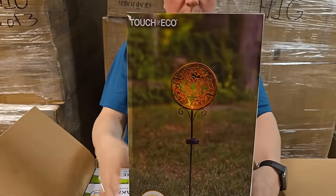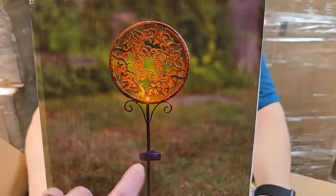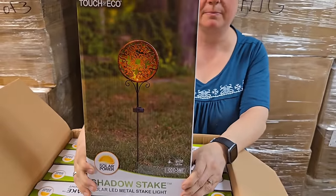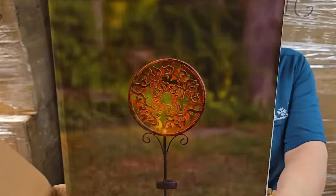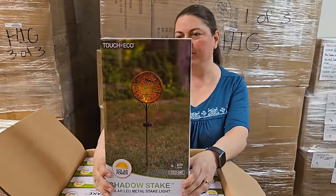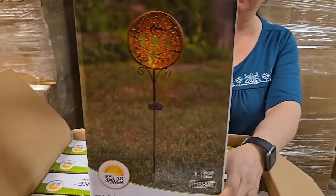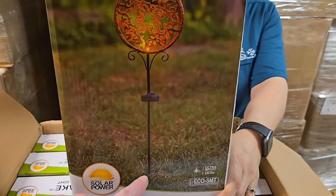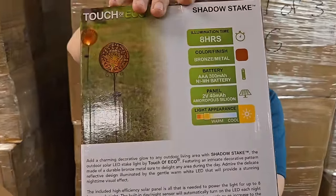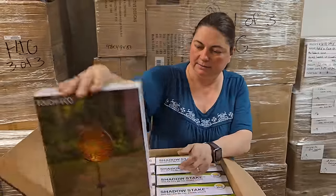This is new - it's a solar stake light. Beautiful design that lights up at night. It's a bronze metal color finish with a solar panel. Illumination time is eight hours. This one stake just goes straight in the ground - should be good that way.